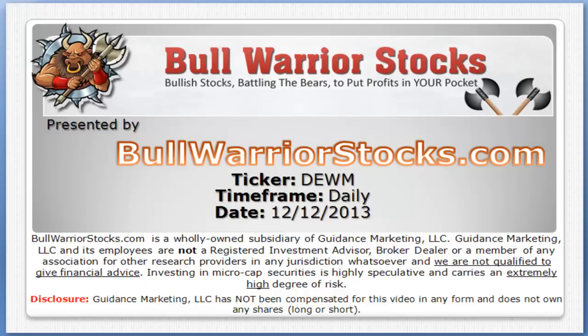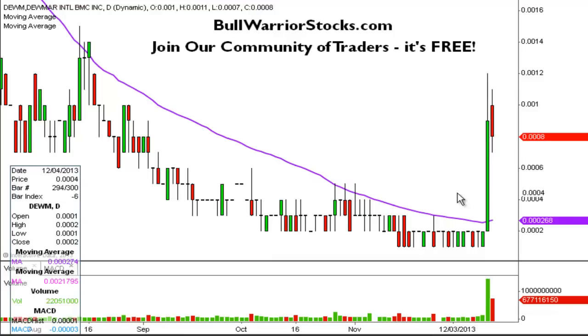This will be a video chart on ticker symbol DEWM. We will take a look at the daily time frame. I have never done this one before, but I've had the requests pour in on it and I can see why. What an absolutely monster day yesterday — this is an example of why triple zeros are always pretty entertaining.